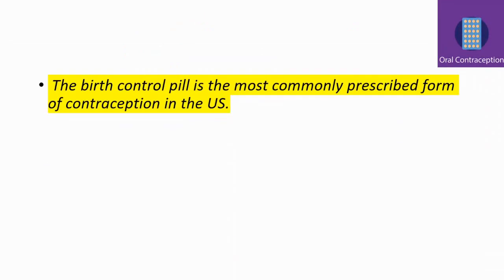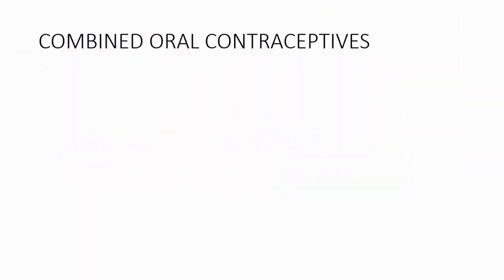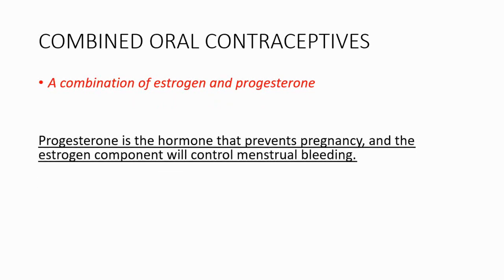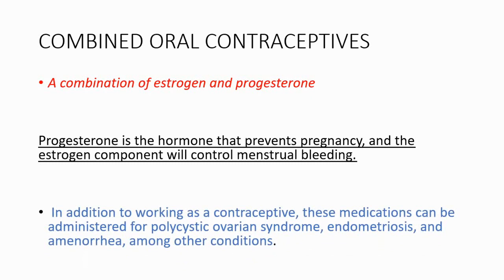Birth control pill is the most commonly prescribed form of contraception in the United States, and the most commonly prescribed pill is the combined hormone pill with estrogen and progesterone. In the next couple of minutes we're going to talk about combined oral contraceptives. This drug is a combination of estrogen and progesterone, and it can also be administered for other conditions such as polycystic ovarian syndrome, endometriosis, and amenorrhea.